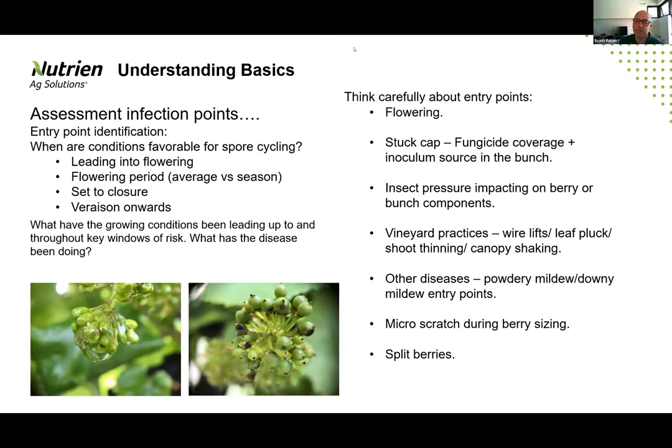We also have scenarios with stuck caps, particularly in wet seasons. Stuck caps create shelter on the berry surface where no fungicide can contact the surface — they're also a good source of inoculum since botrytis is a necrotroph and will colonize those dead bits of plant material quite well. If they remain inside the bunch as the bunch develops and closes off, you've got a seeding event that can generate further infection later in the season. Insect pressure is a big one — caterpillars or weevils creating damage points release carbohydrates from the immature fruit, providing another source for botrytis to establish itself.